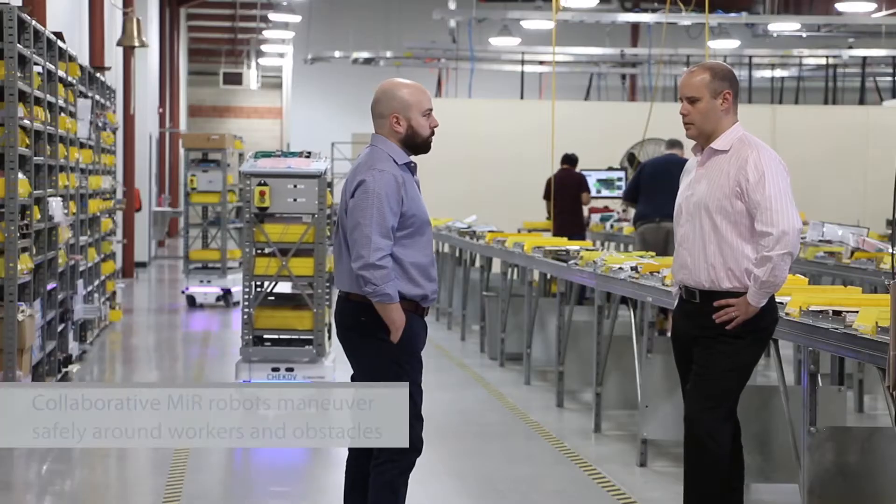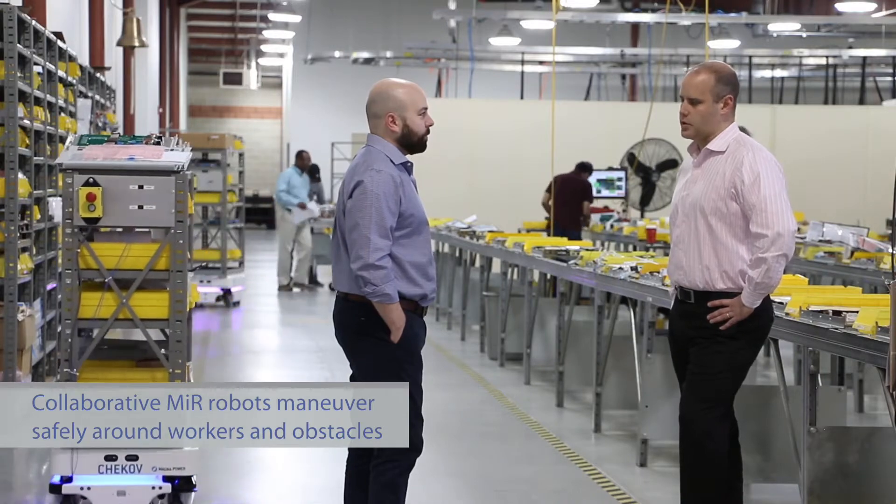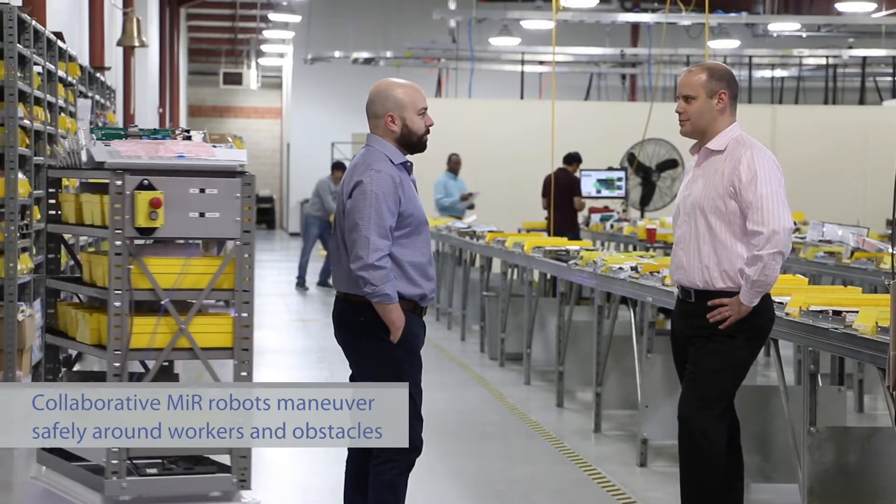At a power supply company, we're very concerned about safety. We put the MiR robot through its paces — we jumped right in front of the robot making sure it would stop. And it's pretty amazing what it can avoid.